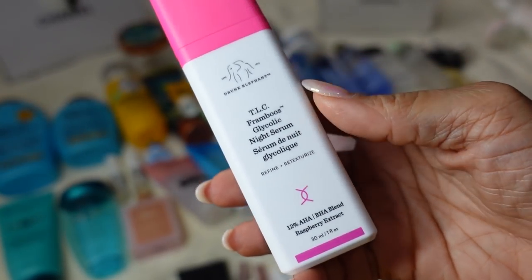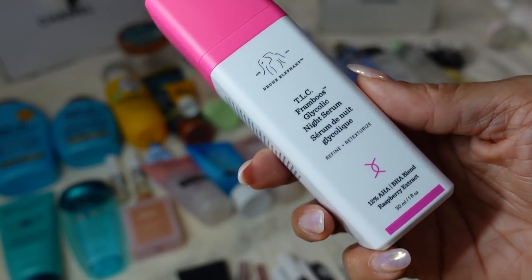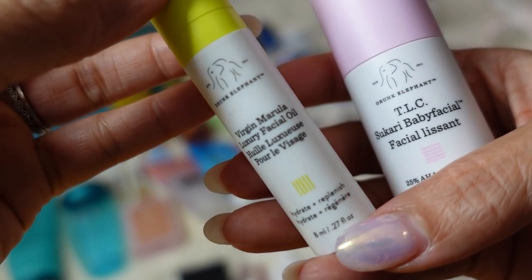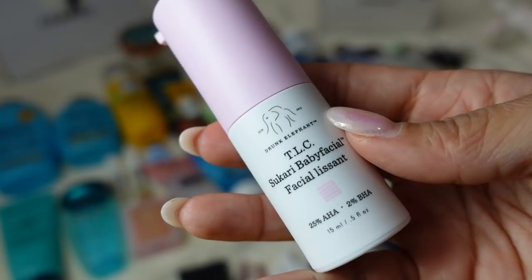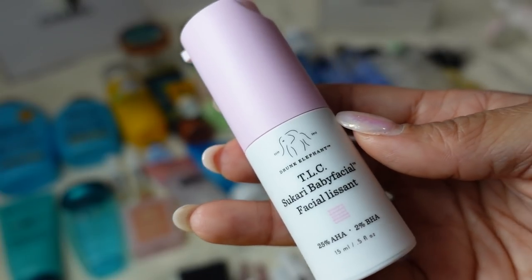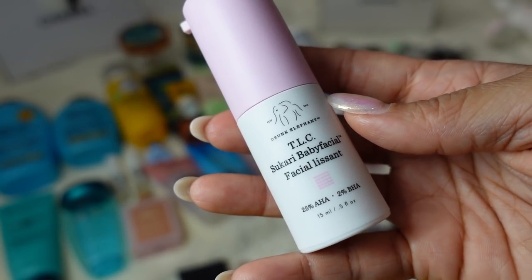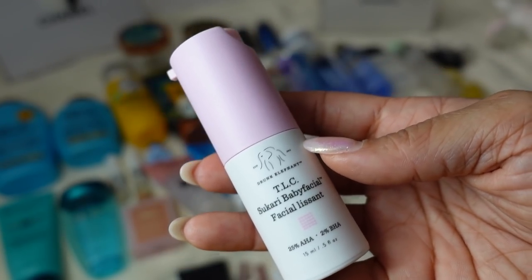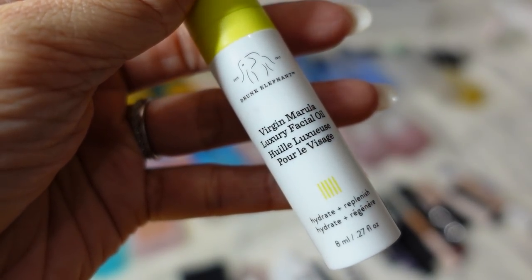The Drunk Elephant Glycolic Night Serum — this one smells like hot dogs. It works but yeah, it doesn't smell great. I also have the Virgin Marula Luxury Facial Oil and the TLC Sukari Baby Facial. The Baby Facial is really good — it makes your skin super soft. I use it in the shower because the steam helps open up my pores. You really need to build up your tolerance: don't use it every day. Start once a week, then every few days, then every other day. The Luxury Facial Oil is a great facial oil — very hydrating.